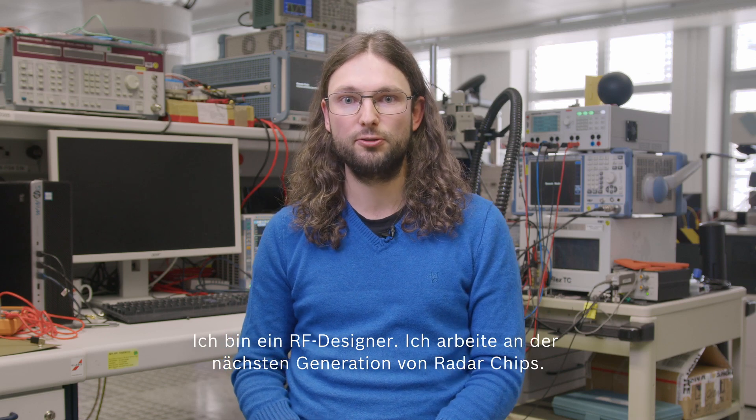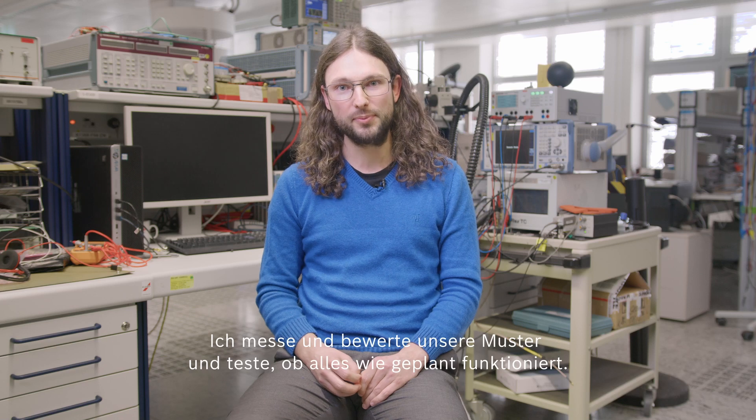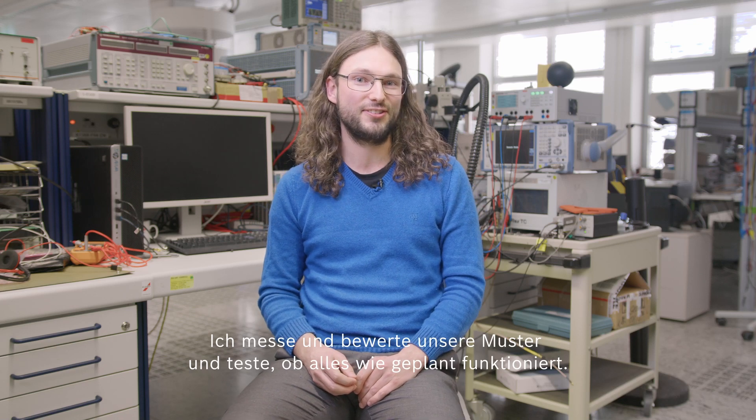I'm an RF designer. I'm working on the next generation of radar chips, measuring and evaluating our samples and testing that everything works as designed.